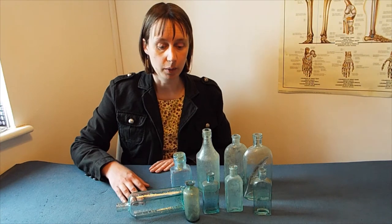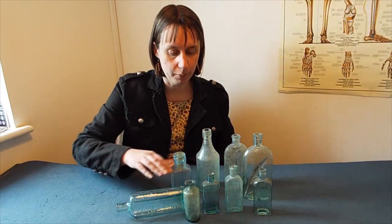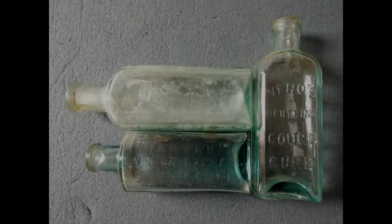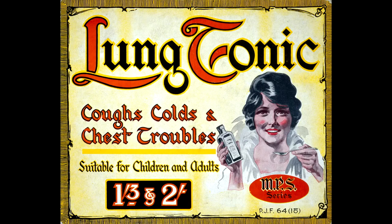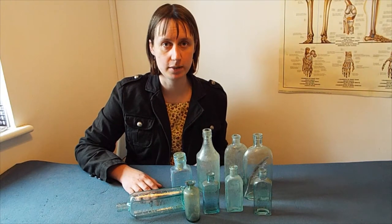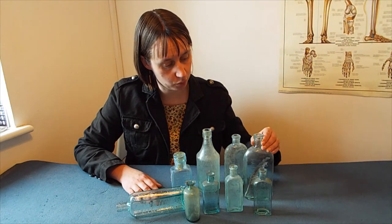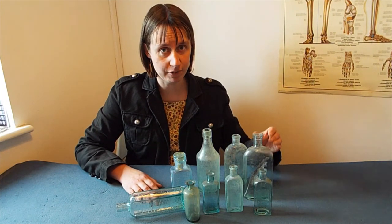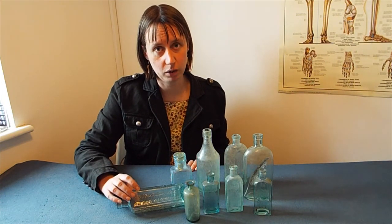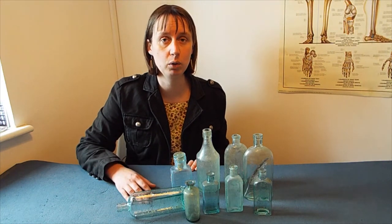Medicines also came in glass bottles. These include opium-based medicines such as laudanum, which came in small apothecary bottles. There were also early cough mixtures such as Venos Lung Tonic. There are now products that we know had no medicinal benefits. These include Hair Restorer, which had lead and combustible kerosene, and also blood mixture, which was a mixture of sugar, alcohol, and had traces of ammonia and chloroform.